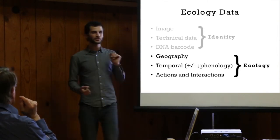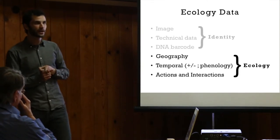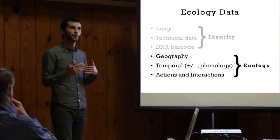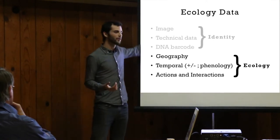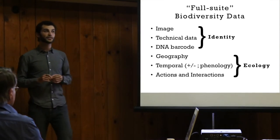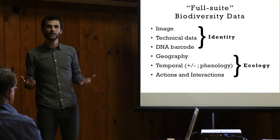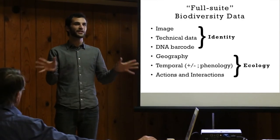And last but certainly not least, what interactions does this organism have? What trees does it mycorrhize with? What trees does it kill? What humans does it feed, or what humans does it poison? All of that ecological data — its interactions with its habitat and other organisms around it — is super critical. When you have all six pieces together, you have what I call full-suite biodiversity data. It's not as deep as you might want, but it's got all the starting roads to lead away in any number of directions, so you can ask a lot of different questions and answer them faster and more efficiently.